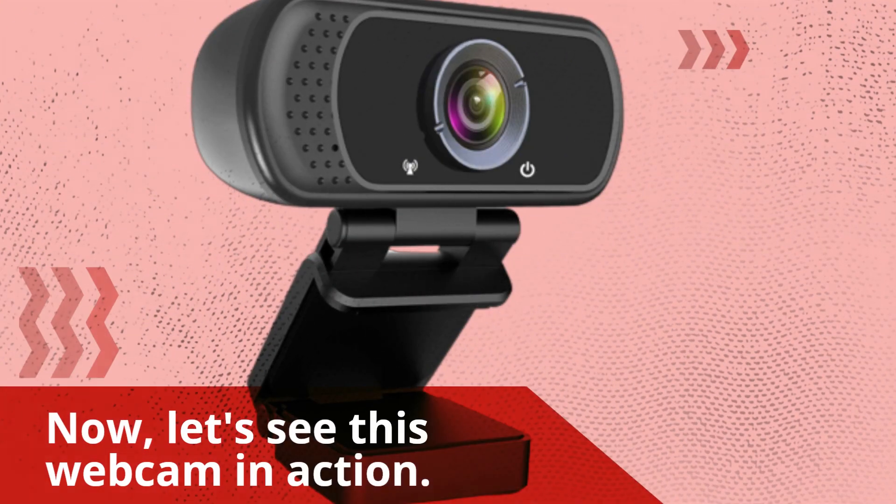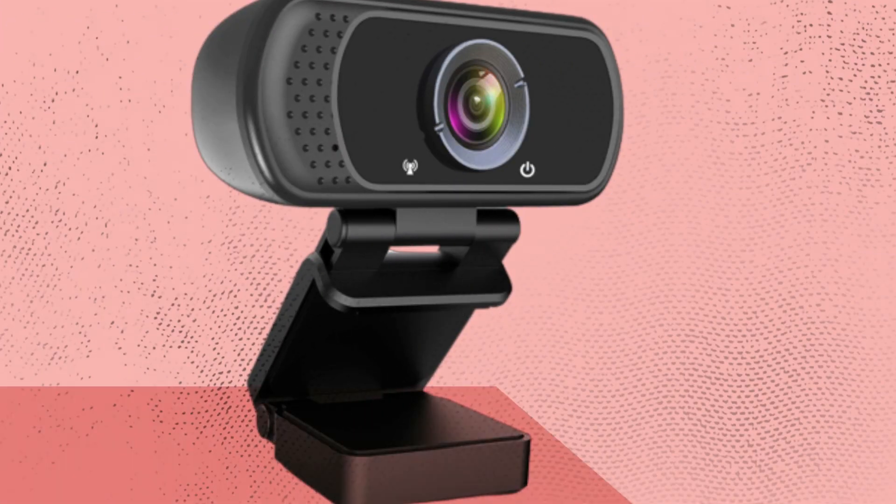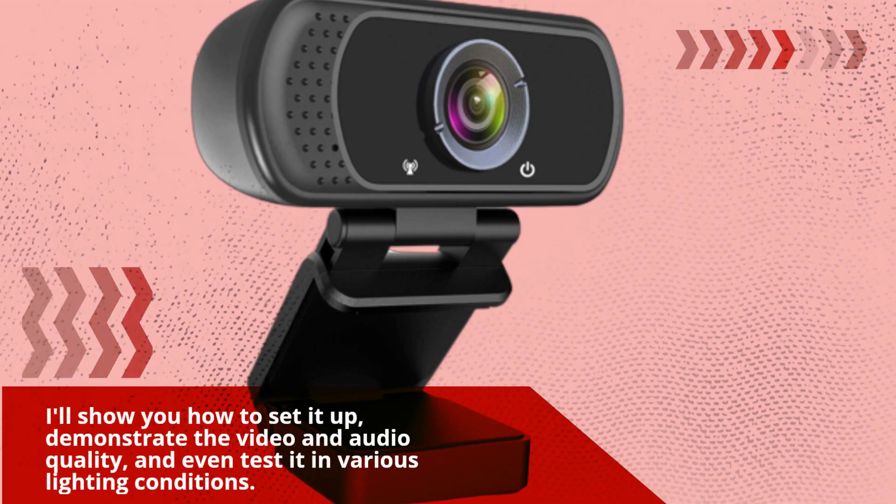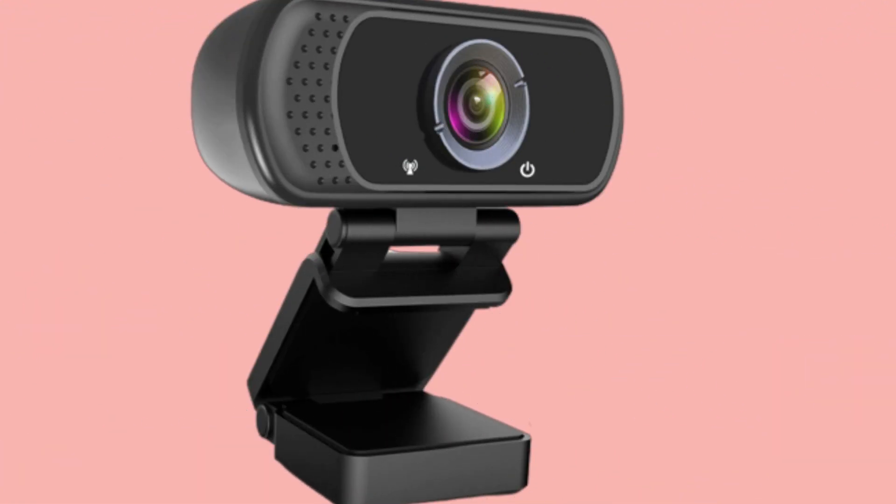Now, let's see this webcam in action. I'll show you how to set it up, demonstrate the video and audio quality, and even test it in various lighting conditions. Get ready to be impressed.